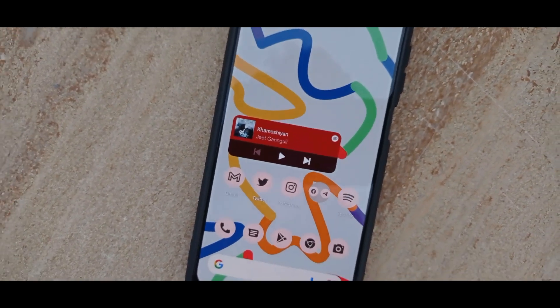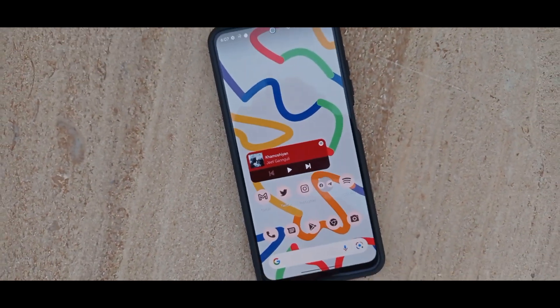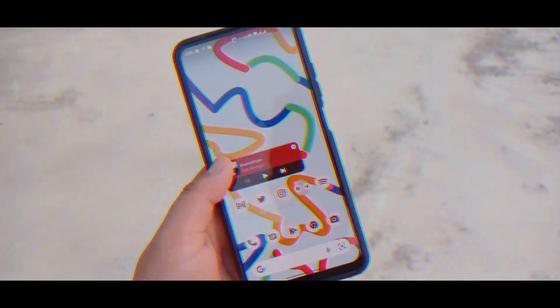Hello dear creators, I am Arav and if you are ready to watch the review of AOSP Extended ROM for Redmi Note 10.